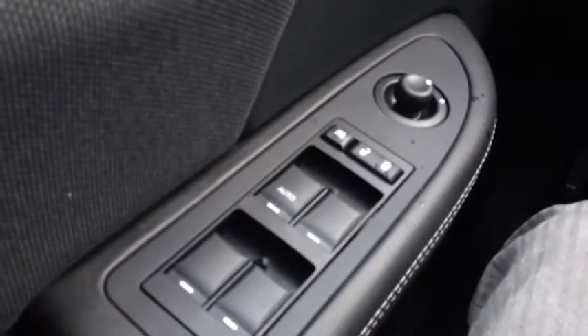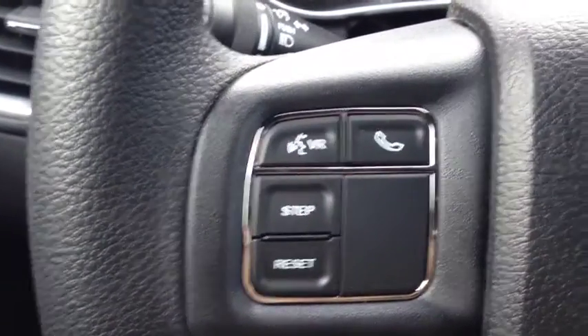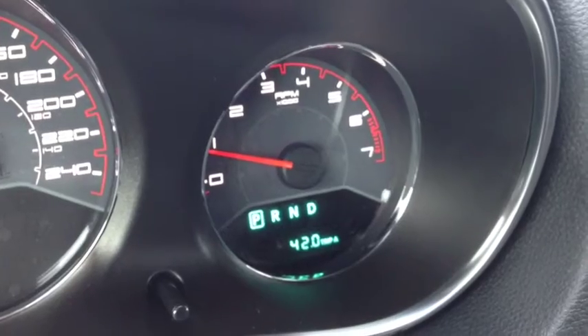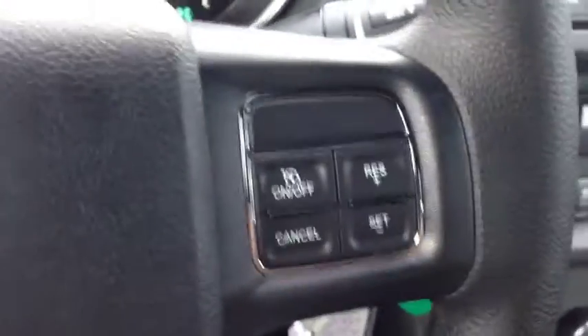On the inside you have power windows, power locks, and power mirrors. There are beautiful onboard computer controls on the steering wheel — it shows you things like your kilometers, your trip meters, and the temperature outside. We also have cruise control on the steering wheel.